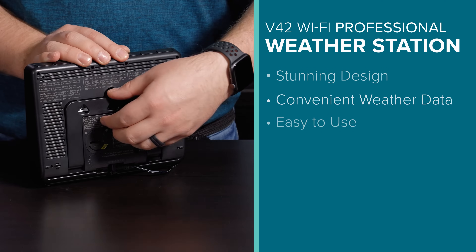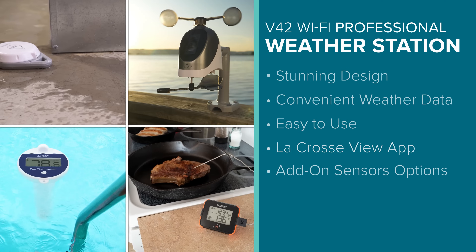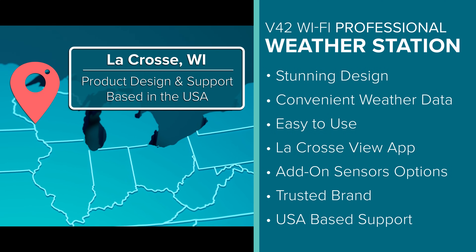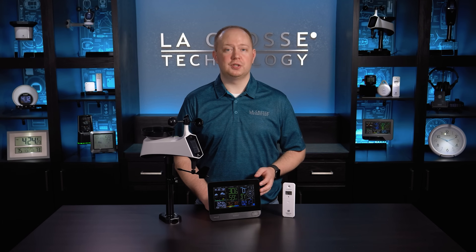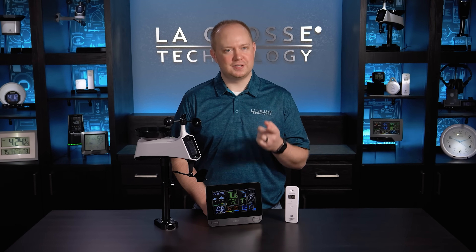It's easy to set up and operate, seamlessly integrates with the LaCrosse View app, and offers numerous add-on options. It comes from a trusted brand with support based in the USA. The V42 Wi-Fi Professional Weather Station is the perfect gift for weather enthusiasts and anyone into smart home technology. Click the add to cart button now and start doing weather right today.